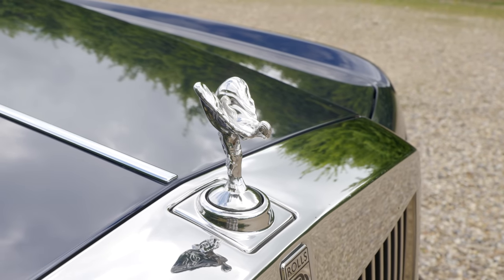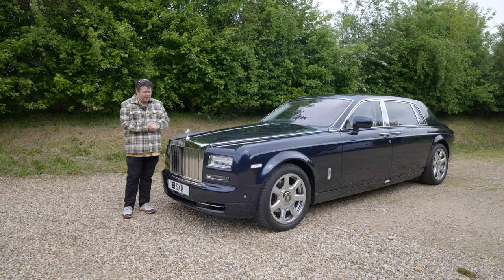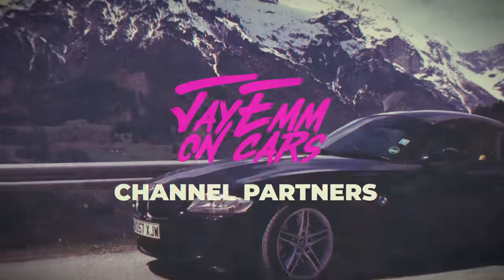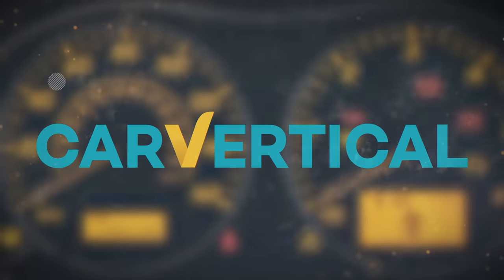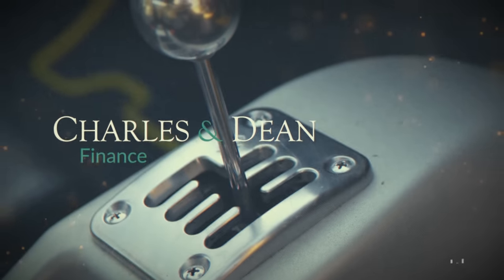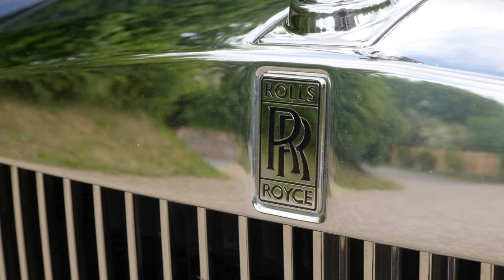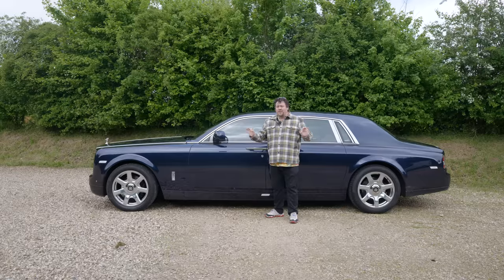This is a 2015 Rolls-Royce Phantom 7 extended wheelbase. It's big. Really big. There is, of course, a lot more to this car than just that, but it's worth taking a moment to explain quite how large this really is.